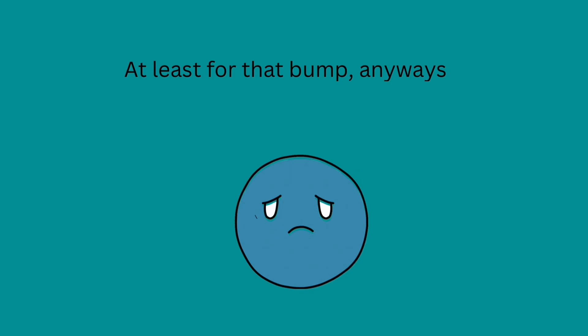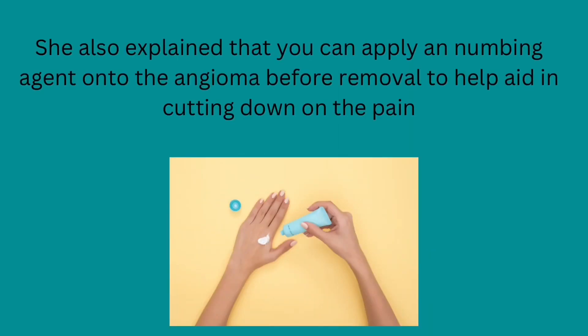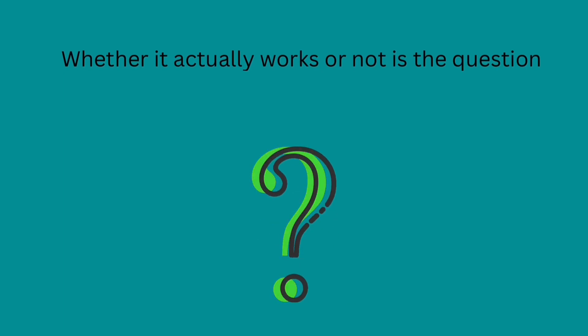At least for that bump, anyways. She also explained that you can apply a numbing agent onto the angioma before removal to help aid in cutting down on the pain. Whether it actually works or not is the question.